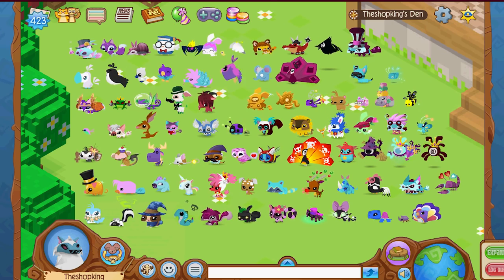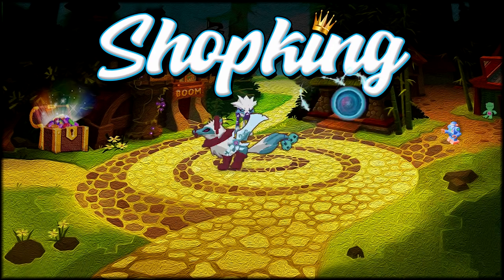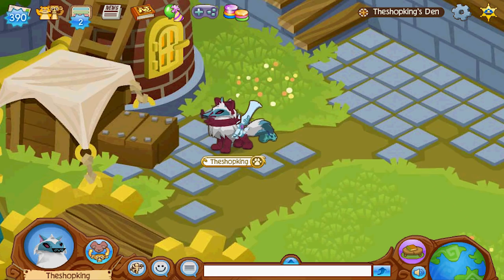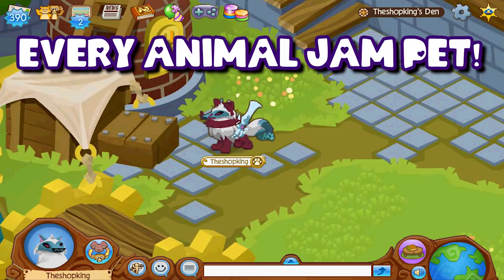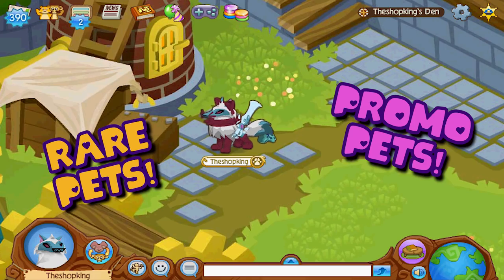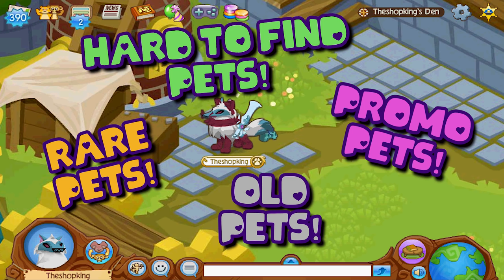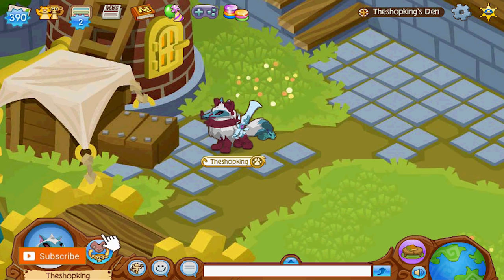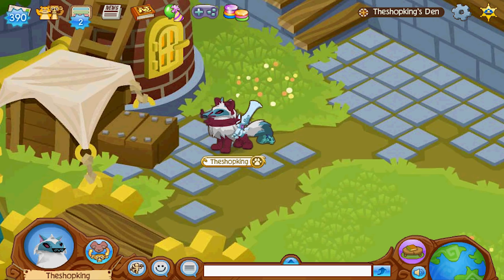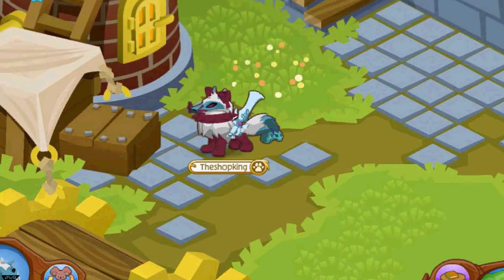Every single pet in your den at the same time — it's ShopKing time! Hey, what's going on everybody, ShopKing in the house. Today we're going to take a look at every single pet on Animal Jam — all of them: the rare pets, the promo pets, the old pets, the hard-to-find pets. In fact, I'm going to put them all in a den at the same time. It's crazy, so let's get started.